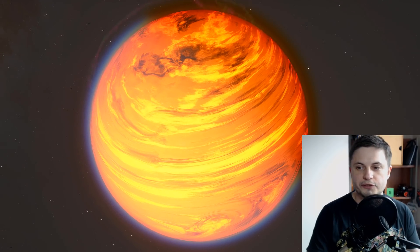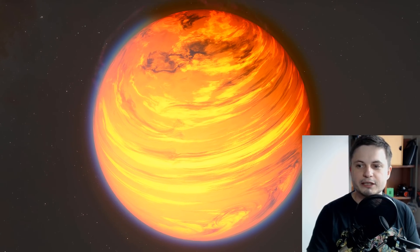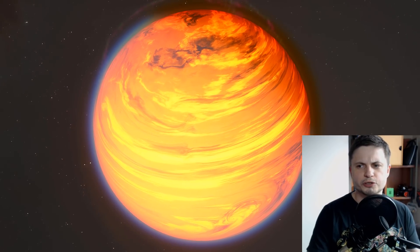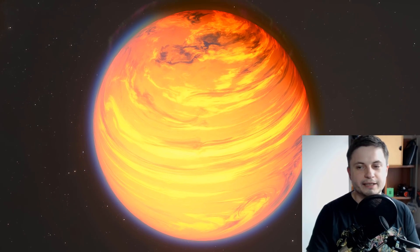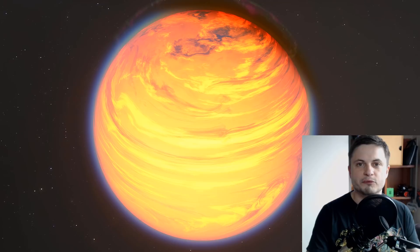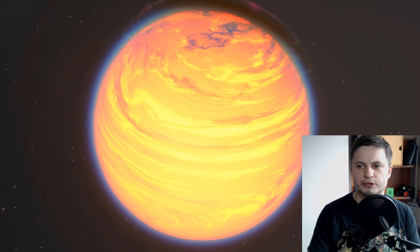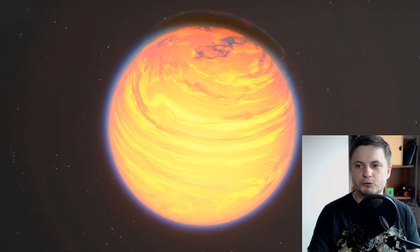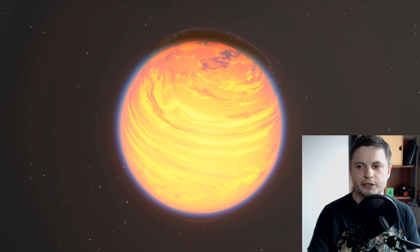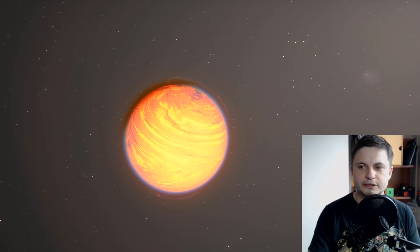I really wanted to start this video right here. This is Kepler-10. This incredibly looking planet, unofficially nicknamed Vulcan, is also the first ever terrestrial planet discovered by Kepler, basically just a little bit after it started its mission. In a sense, it's almost like the legacy of Kepler right here.